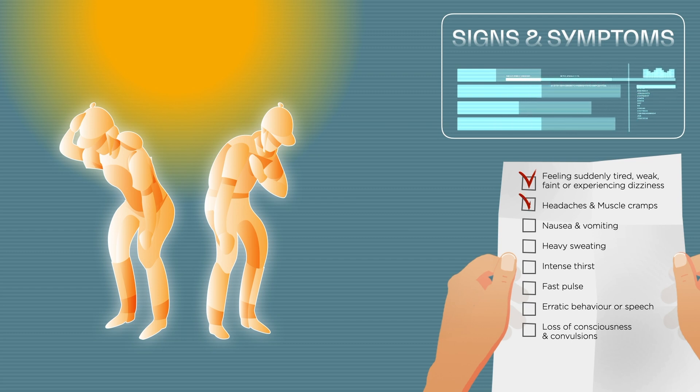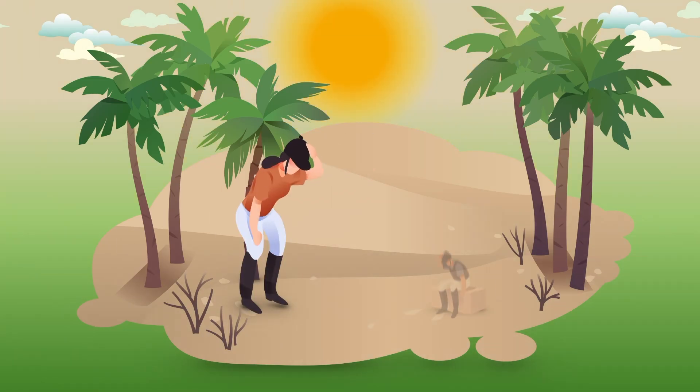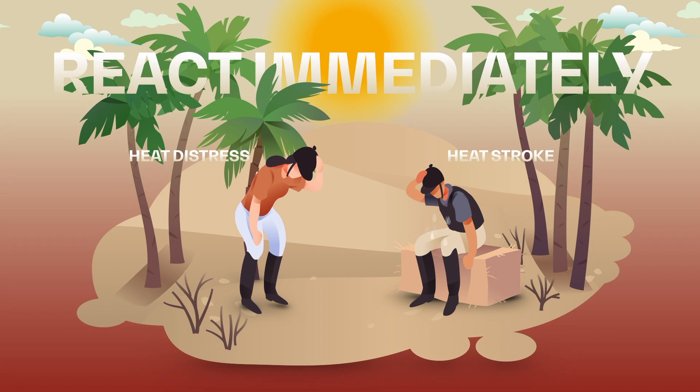Experiencing dizziness, headaches or muscle cramps, nausea and vomiting, heavy sweating, intense thirst, fast pulse, erratic behavior or speech, loss of consciousness, and convulsions. If you or anyone around you is experiencing these symptoms, it might well be heat distress or even heat stroke, and you will need to react immediately.